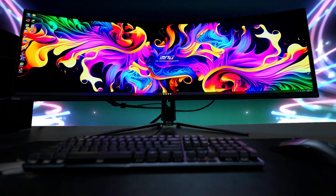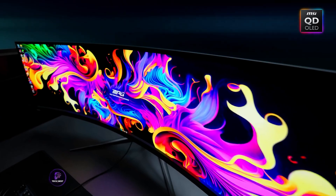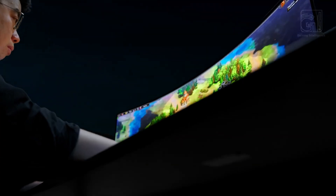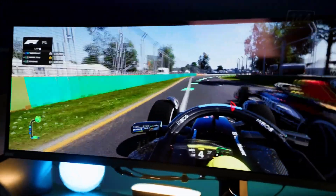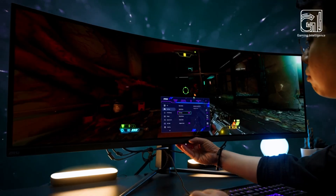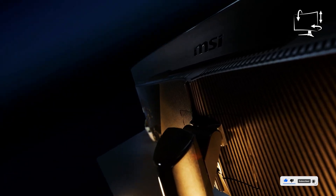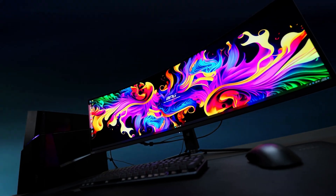The MSI MPG491CQPDO is a 49-inch curved display with DQHD resolution — 5120x1440 — basically two 27-inch QHD monitors in one. It features OLED technology for deep blacks and high contrast, and supports a 144 Hz refresh rate and 0.03 ms response time, giving you gaming-level speed for creative and business tasks alike. HDR TrueBlack 400, USB-C connectivity, tilt and height adjustment — it's all here. This one's ideal if you need space for multiple full-size windows without the visual breaks of a dual monitor setup. It's a productivity multitasker's dream, and looks incredible doing it.